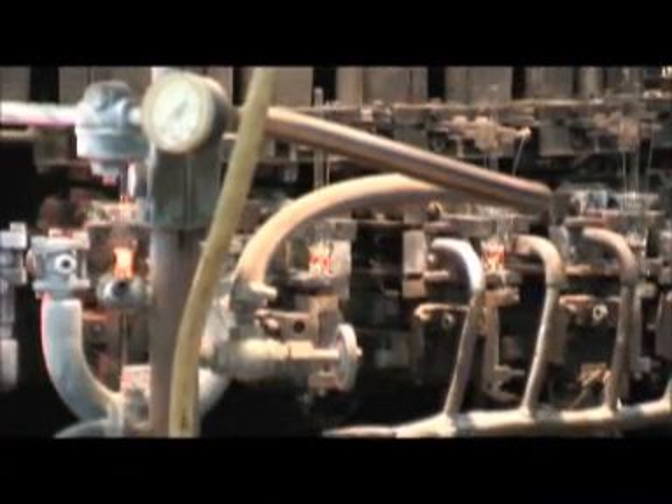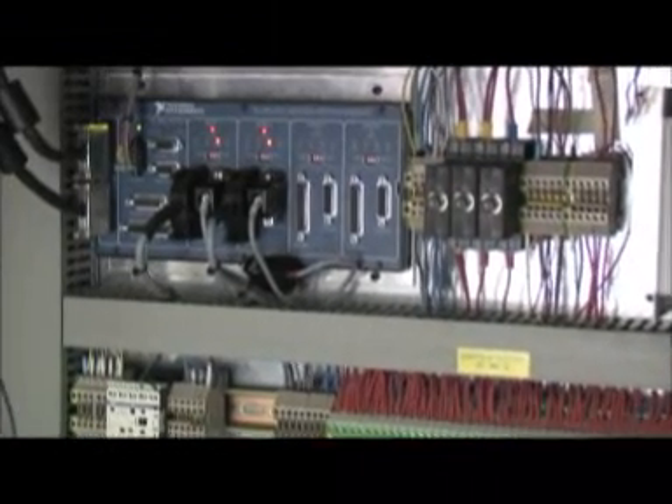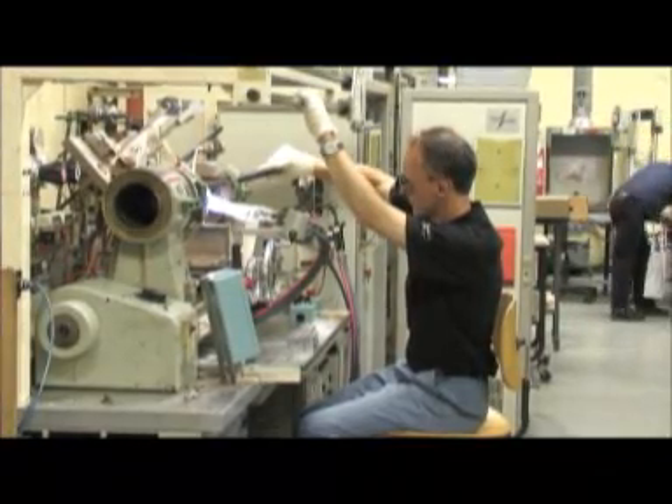One of the first things I noticed when I went to the light bulb manufacturer's plant was that they used a lot of fire in their machines. Now this may have just been the six-year-old boy coming out of me, but I thought that was pretty cool. They also used a lot of our motion control, such as you see in this picture — this is our UMI 7774.